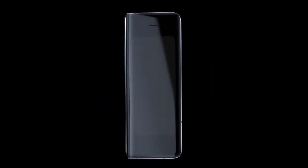Let me know down in the comments below what your thoughts are about the Galaxy Fold 2. Thank you for watching. See you next time.